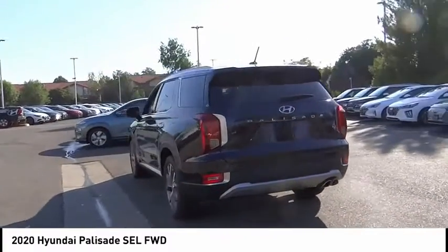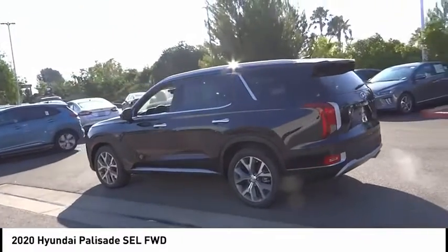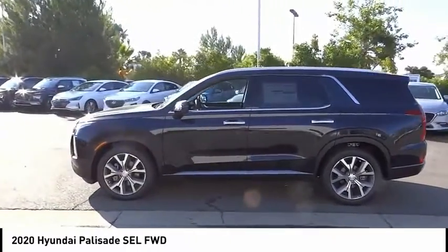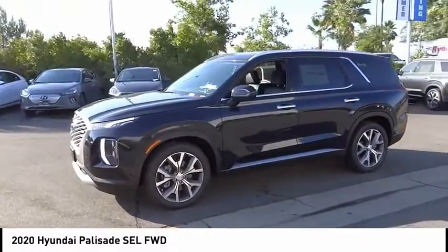This vehicle has less than 100 miles. Here are some of this vehicle's great options: electronic stability control, alloy wheels, brake assist, traction control, remote keyless entry.